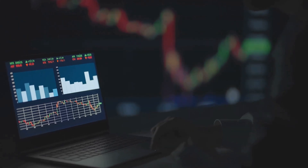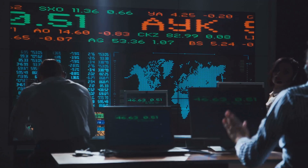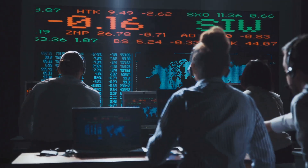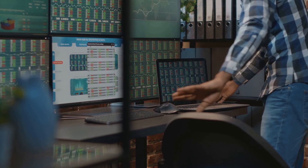Never blindly trust a wall. Always watch how the order book changes as price approaches it. Market depth also tells you about liquidity. A deep order book with lots of orders at every price means you can get in and out without moving price too much. A thin book? That's where slippage happens, and your trade can end up costing more than expected.